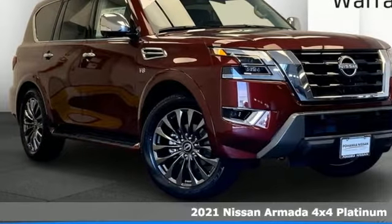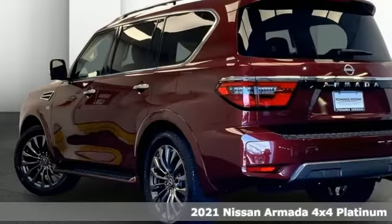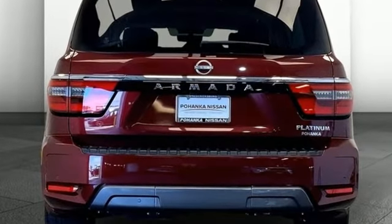Here's the new 2021 Nissan Armada. You'll live a life full of adventure. This traditionally rugged yet modern Armada is the full-size SUV that fits your life. A great vehicle is comprised of great features like these.